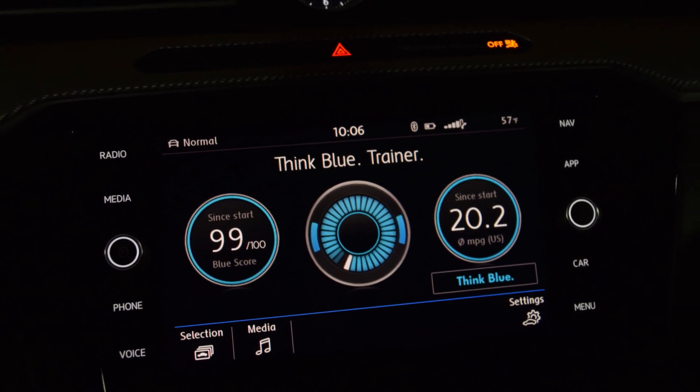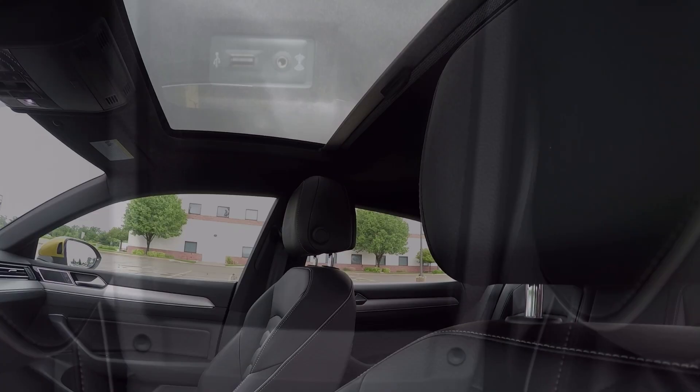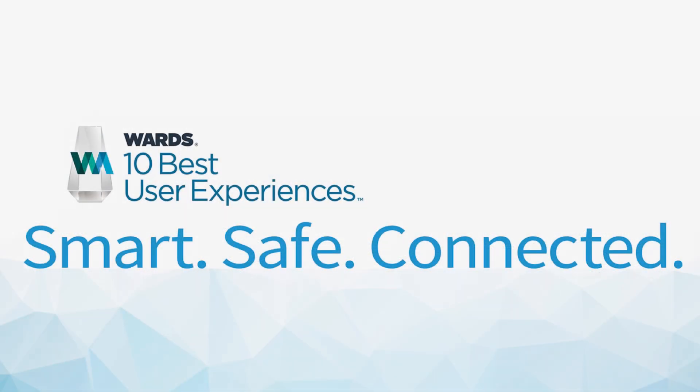The screen is part of VW's innovative MIB2 infotainment system that includes three USB ports in the $44,000 SEL model we tested. In the end, the Arteon and its excellent user experience provide hope for the sedan market.